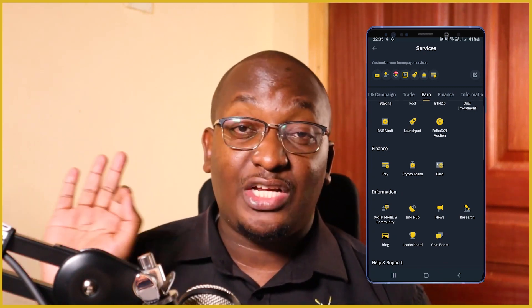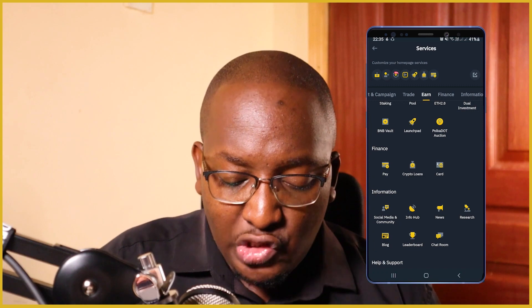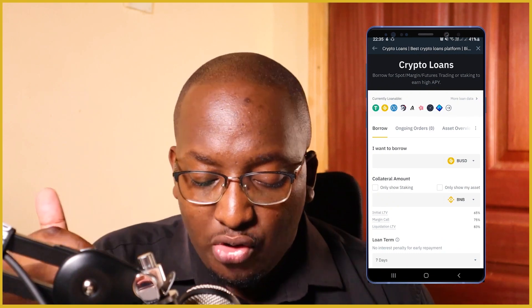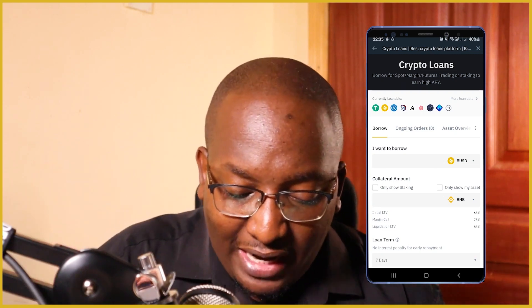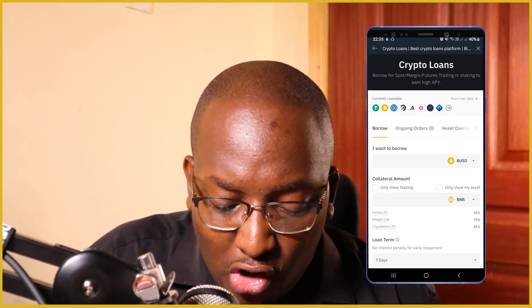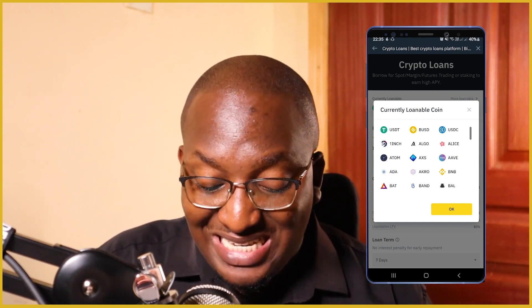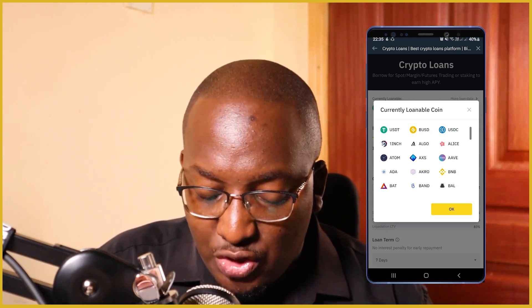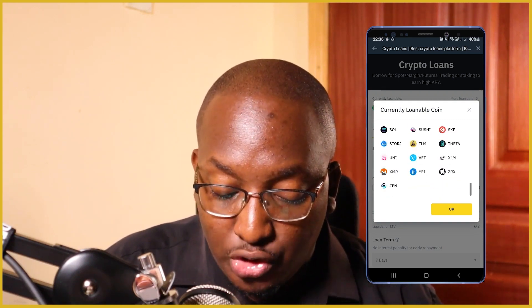Remember, on your spot wallet you already need to have enough crypto there. So we will click on Crypto Loans, and then it will show us: 'Borrow for spot, margin, or futures trading or staking to earn high APY.' Currently loanable at this time — I'll click on the arrow there so we can see the currently loanable coins. You can borrow USDT, BUSD, USDC — these are stable coins — 1inch, ALGO, ALICE, ATOM, AXS which is Axie Infinity, Aave, and there are so many other cryptos that you can actually loan.